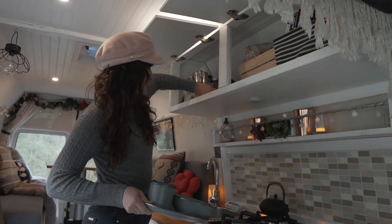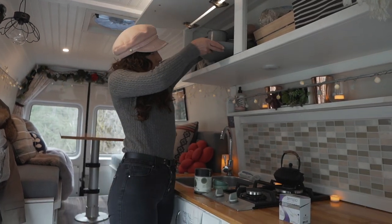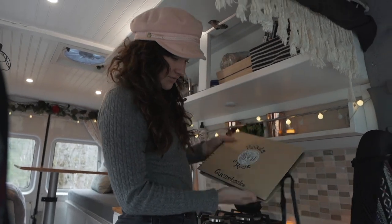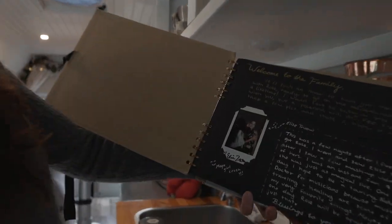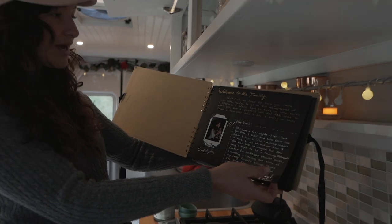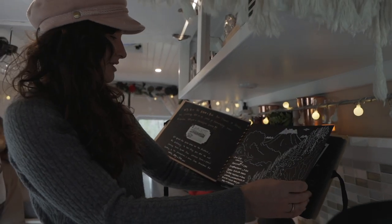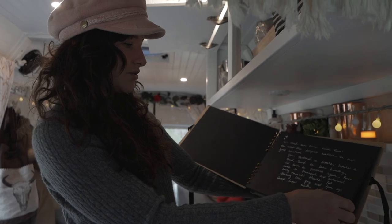I have acupuncture needles because if anyone needs acupuncture, hit me up — later, when I have my license. Up here I keep random stock items like chia and quinoa. I have a little guest book from all the guests who've been in my van. It's really prized to me — it's decently filled out with photos and stories of people and their trips.